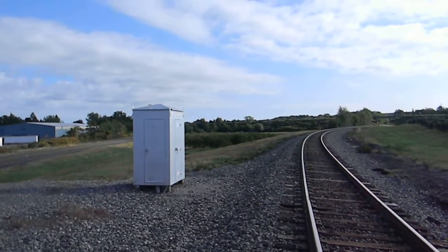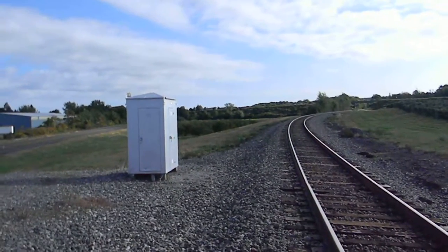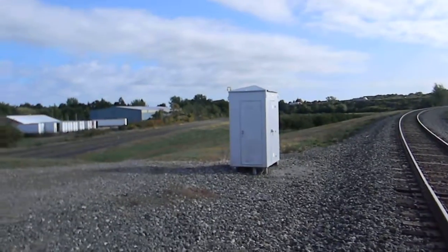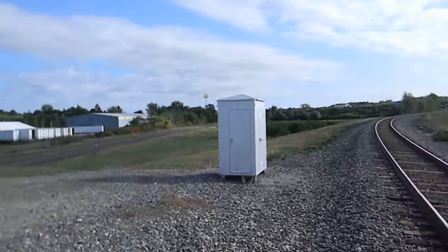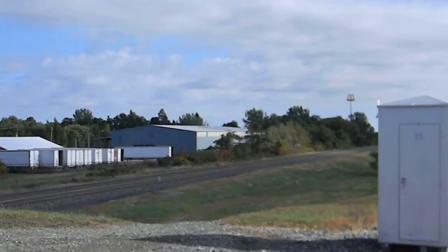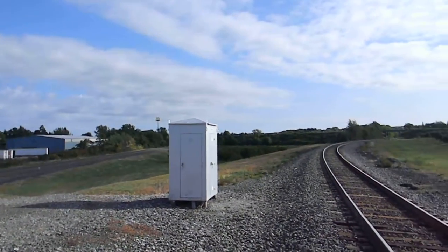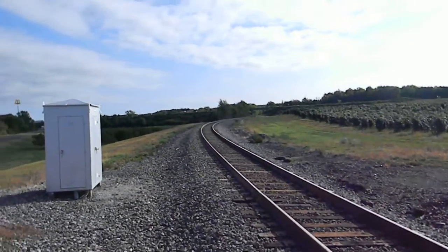Good morning, everybody. 1973 Caboose here with a new update from our trip out here in Pennsylvania and Ohio. We are actually on the other side of the tracks at milepost 70 of both — that's 70 right there at CSX. We just visited the Erie Test Track, which will probably no longer be there as the Erie Locomotive Works gets moved out of Pennsylvania.